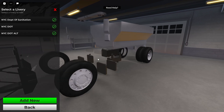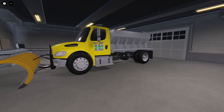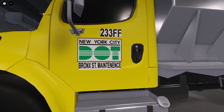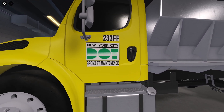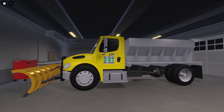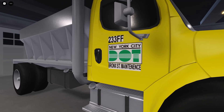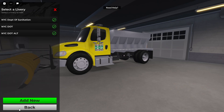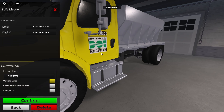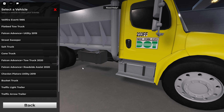Next we have the salt truck — there are two of these. The first one is New York City DOT, and on the bottom it says Bronx Street Maintenance, and then 233FF for that serial number. Here's the right side, just opposite. The alternate version of this just removes the Bronx Street below that.